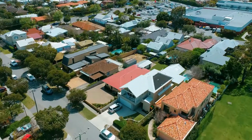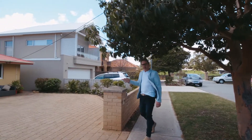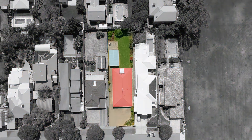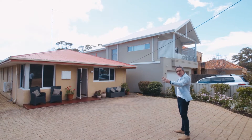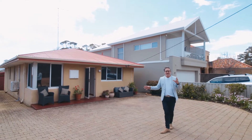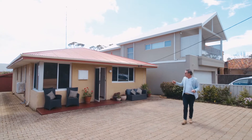So the location of this property is obviously very unique. However, let's have a look at the property itself. We've got a 544 square metre green title block, 12 metres of frontage, and you'll notice the amount of space here for parking — boats, trailers, caravans, camper trailers, cars — whatever you want to park here, there's room for it.